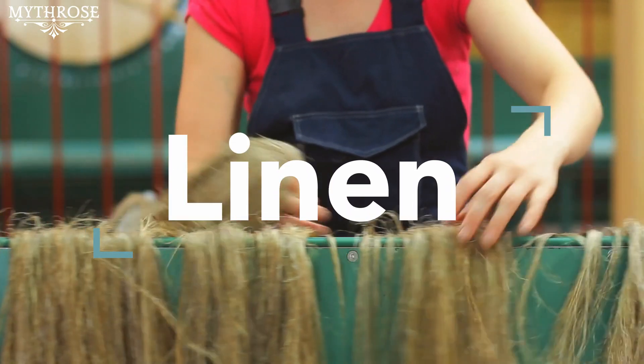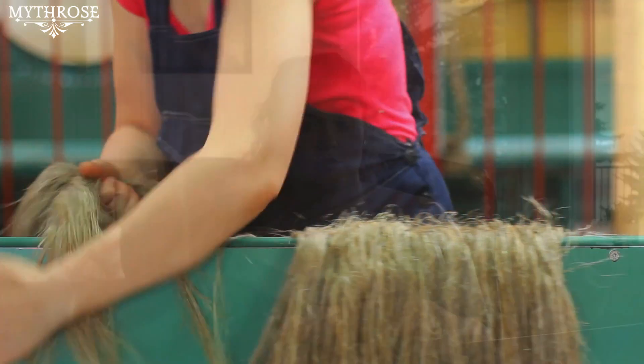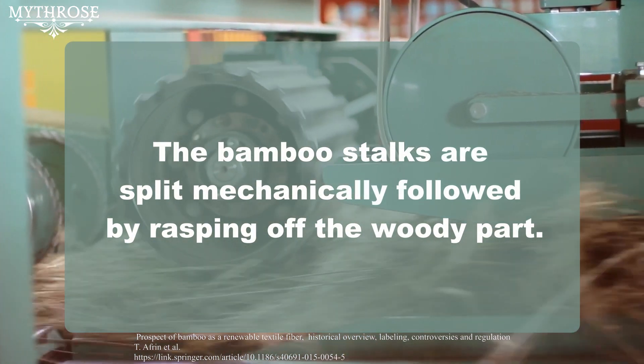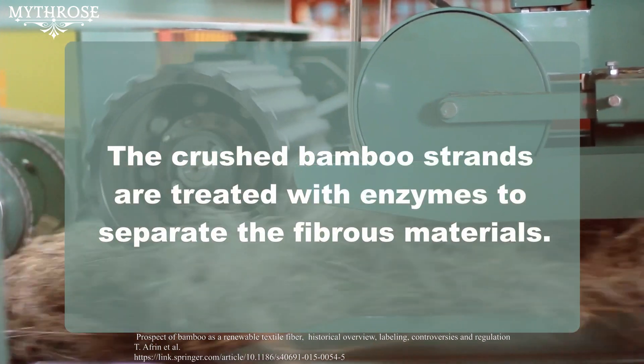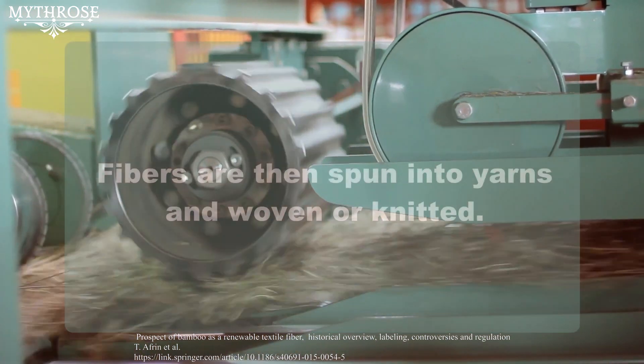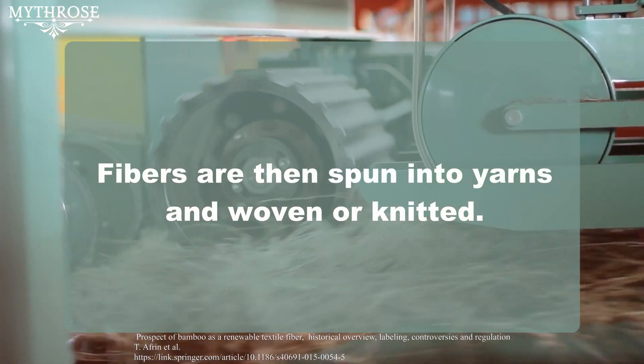Now for bamboo linen. If done responsibly, this would be the most eco-friendly way to make bamboo fabric. The making of bamboo linen is an almost totally mechanical process, meaning you can do it by hand or with machinery, but it's not reliant on chemicals like the other methods. First, bamboo stalks are split mechanically and the woody part is rasped off. Then the bamboo strands are treated with enzymes to separate the fibrous materials. The individual fibers are combed out, spun into yarn, and then woven or knitted into fabric.